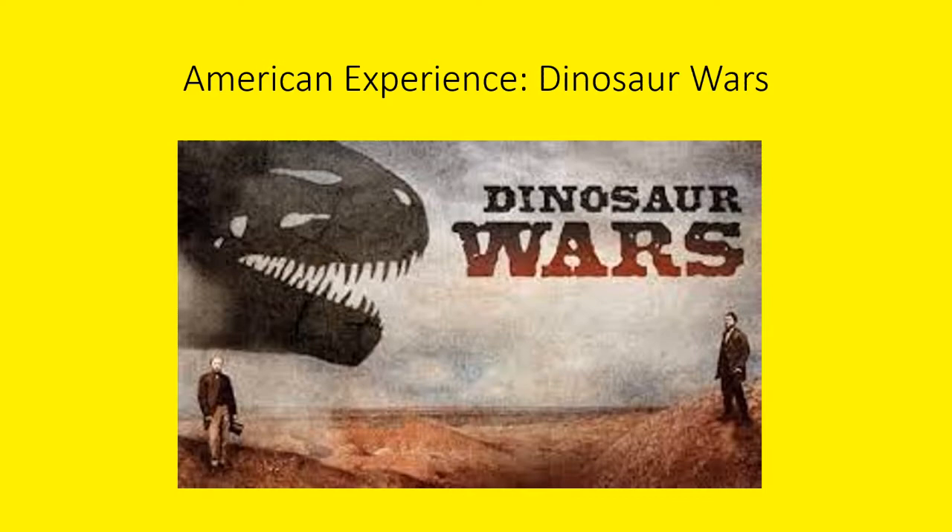There's a book about the Bone Wars that I'm going to read, and I'll do an extra episode or review about it in the future — probably in 2023. You can find the Dinosaur Wars episode on PBS and it's also available on DVD. I highly recommend it. So let's get started with the list.